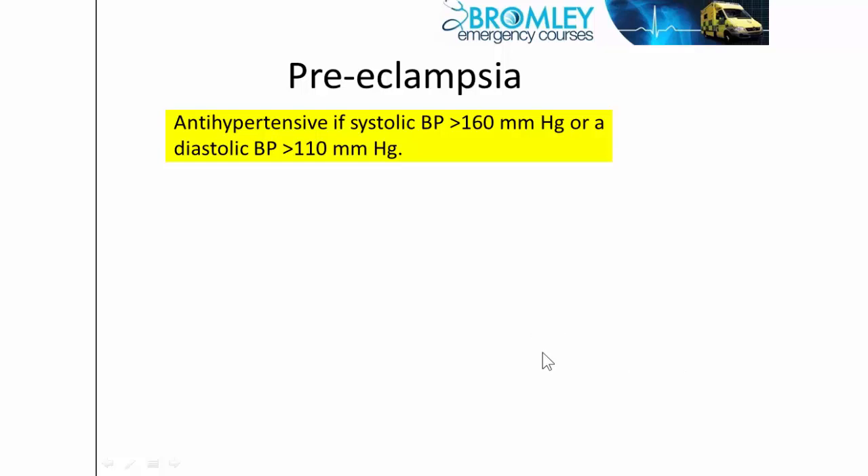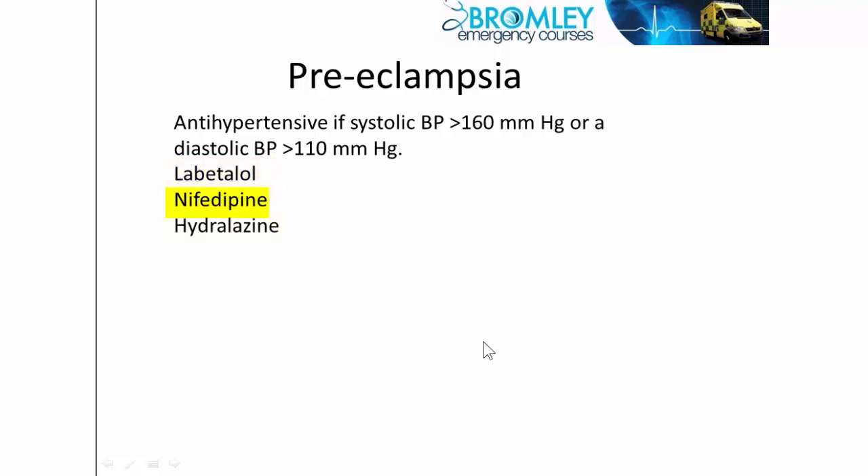In emergency medicine we would usually start labetalol, which can be given orally or intravenously. Alternatives are nifedipine and hydralazine, which is given IV. Other drugs such as ACE inhibitors and beta blockers are not used for preeclampsia.